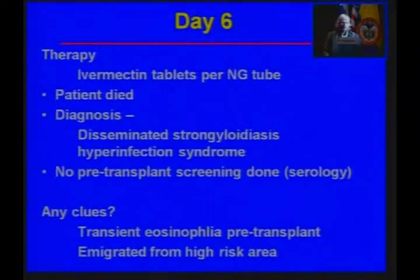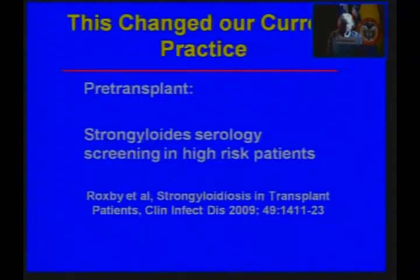Were there any clues? He had had one count showing a transient increase in eosinophils before his transplant, but the biggest clue is that he had emigrated from a high-risk area. This case changed the practice at our university hospital so that now serology for Strongyloides is done in all patients who are high-risk before any solid organ transplant.